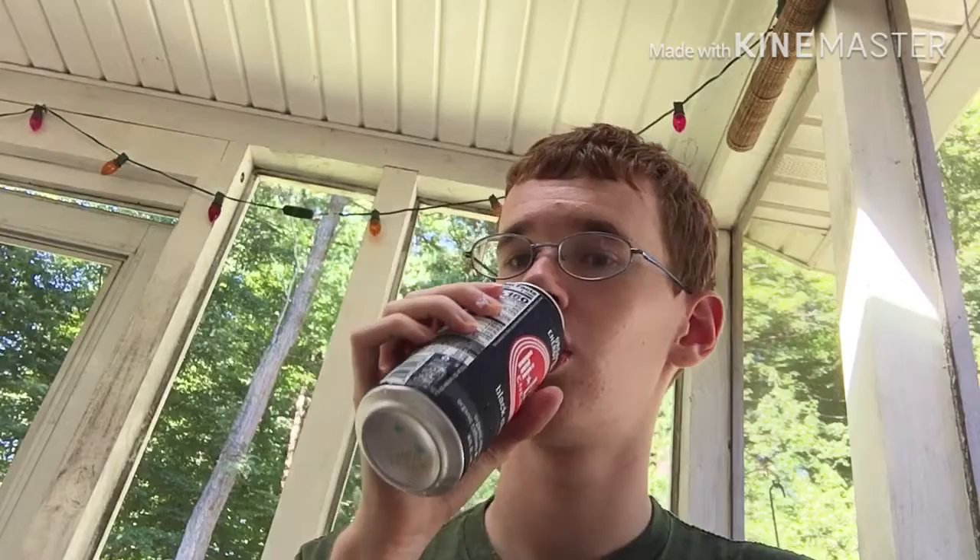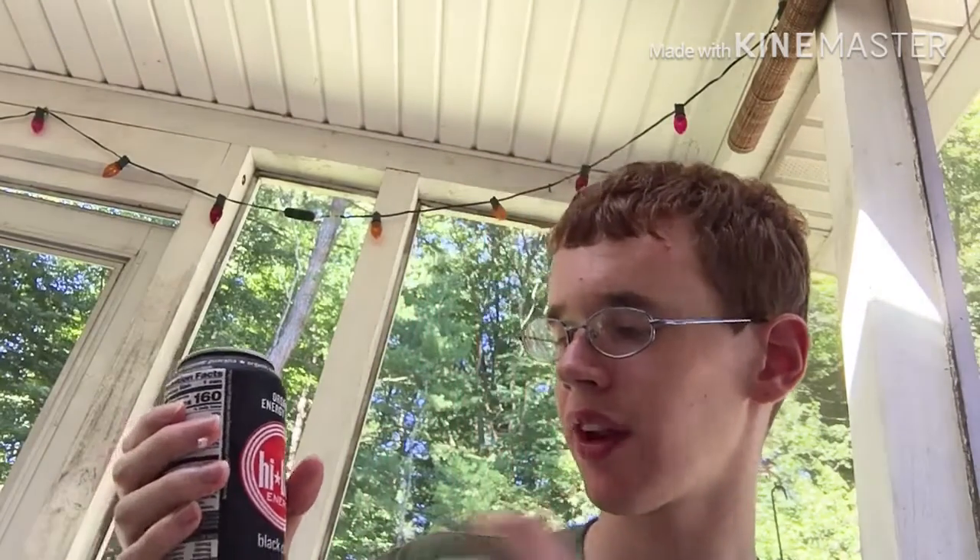Ladies and gentlemen, I think I found my worst cherry soda ever — my least favorite. Move down Sprite Cherry, you got a new winner. This tastes like a mixture of the organic Amp Energy flavors that I've had with cherry juice, so I'm guessing that's just a common theme — that they're organic and they taste different from regular cherry soda.